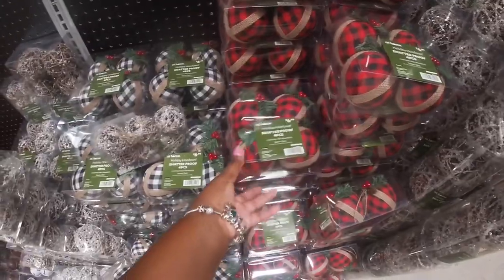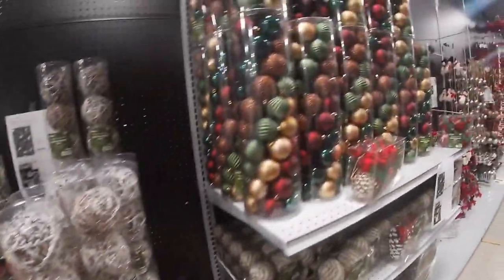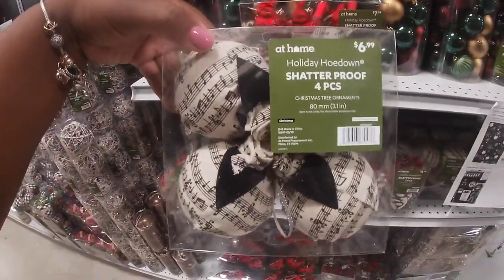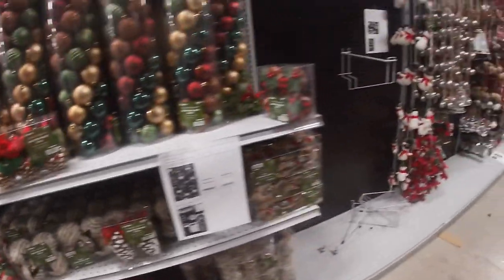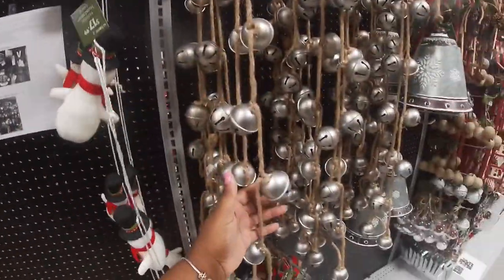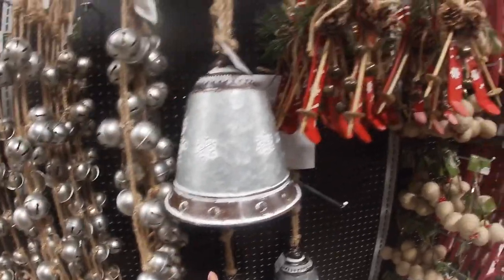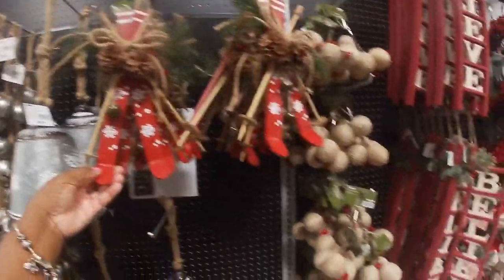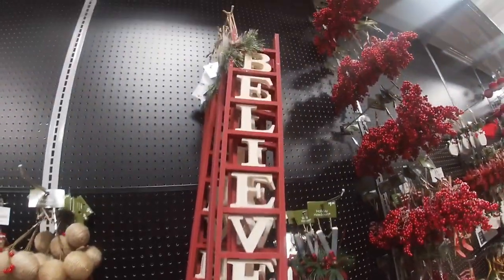$6.99 shatterproof, six count — I mean four count. Oh these are cute, the Holiday Hold Down shatterproof music notes. They have some of the garland for $17.99, $8.99, $8.99 for the bells, $9.99, $5.99. $3.99, $3.99. They have this Believe sign for $10.